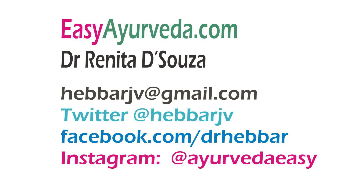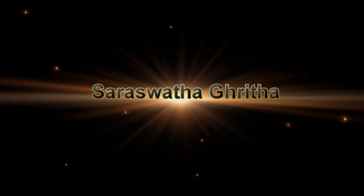Namaste. Welcome to Easy Ayurveda. I'm Dr. Renita D'Souza. Today we will learn about a very famous Ayurvedic brain health booster ghrita known as Saraswataghrita.